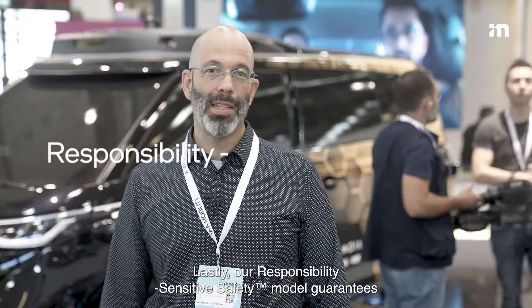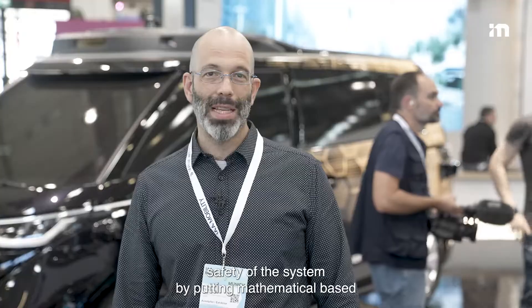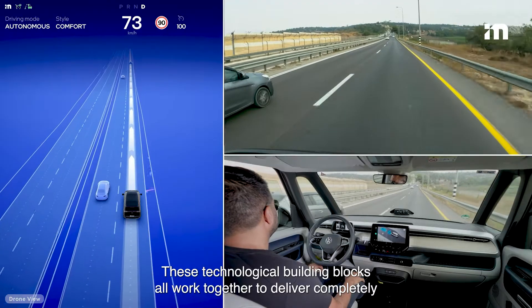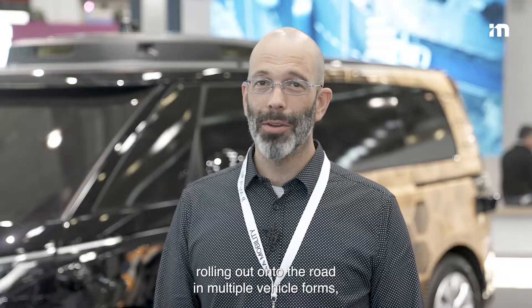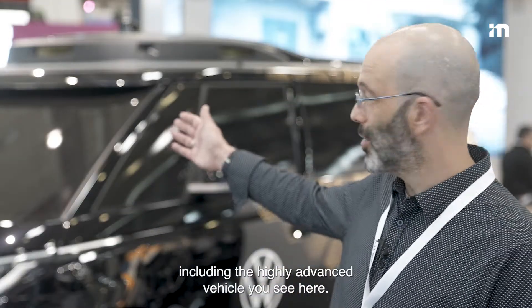Lastly, our responsibility-sensitive safety model guarantees safety of the system by putting a mathematical-based deterministic model over the decision-making layer. These technological building blocks all work together to deliver completely driverless capabilities for safe and scalable autonomous mobility as a service, rolling out onto the road in multiple vehicle forms, including the highly advanced vehicle you see here.